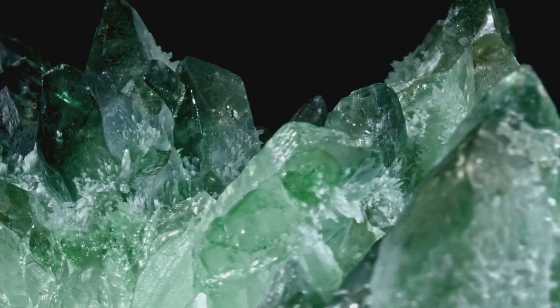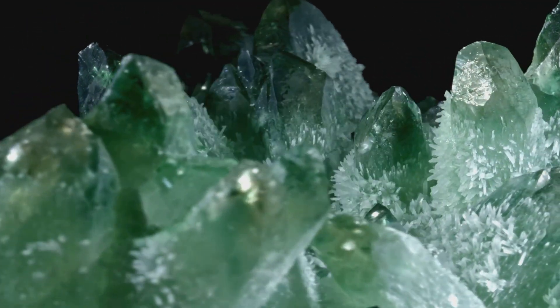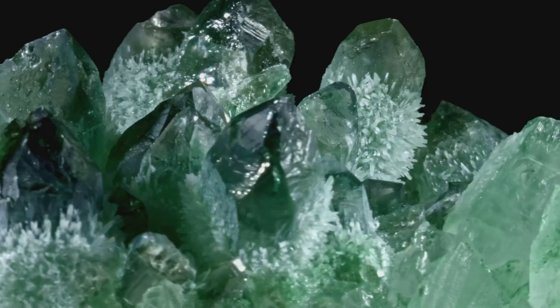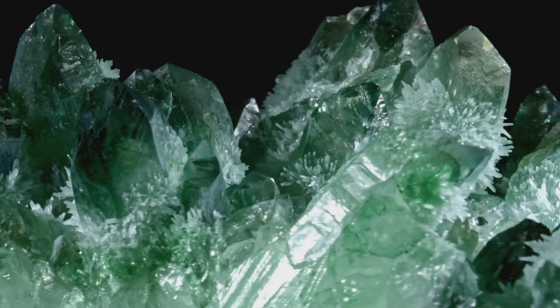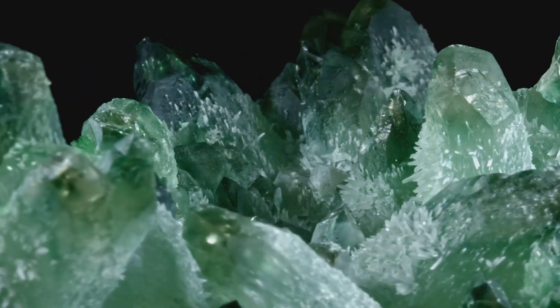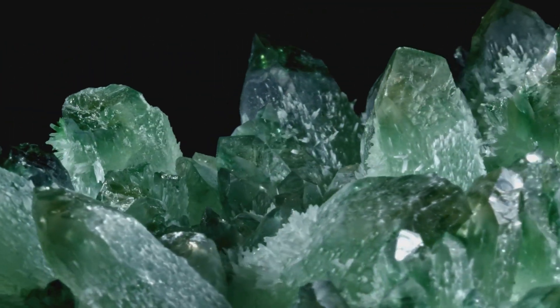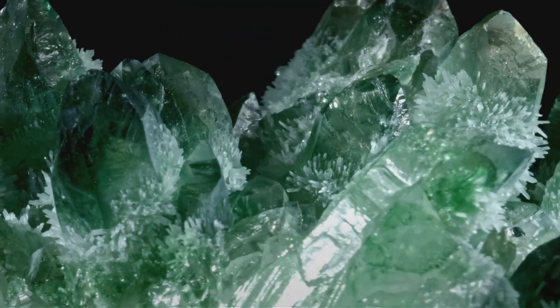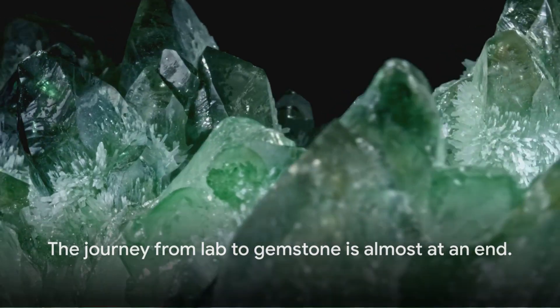After the cutting comes the polishing, a crucial stage that brings out the emerald's luster. The cutter uses a fine abrasive to polish each facet, removing any rough edges and enhancing the gem's shine. The final result is a gem that sparkles with a rich, vibrant green, its brilliance enhanced by a cut that has been carefully chosen to show it off to its best advantage. The cutter's work is now complete, and with the cutting process finished, our lab-created emerald is ready to shine. The gem cutter's art has transformed a piece of rough stone into a radiant jewel, a testament to the beauty that can be created when science and artistry come together.